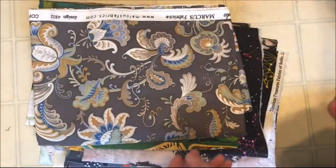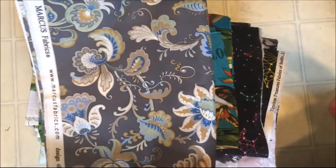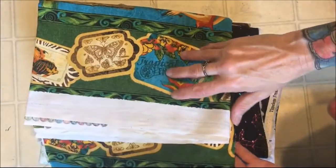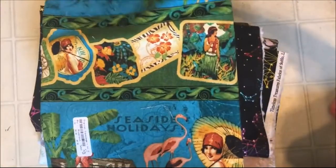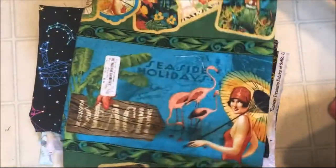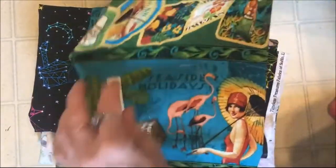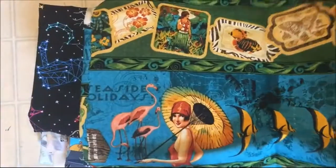And then I got this cute tulip fabric. This cute floral, kind of a gray and gold floral. And this one was cute, it kind of reminded me of Graphic 45 paper. Isn't that cute? There's all sorts of vintage type scenery on it. That reminded me of Graphic 45.